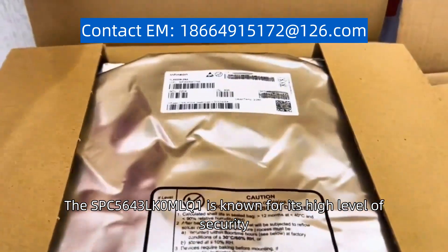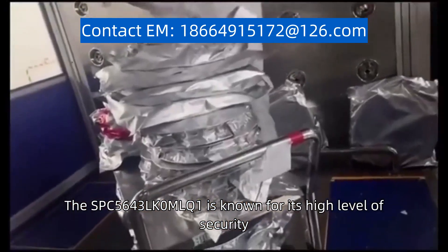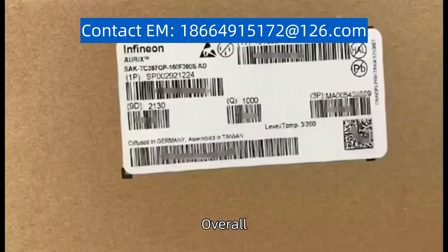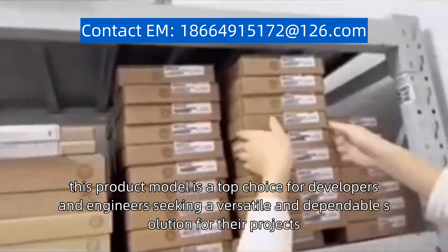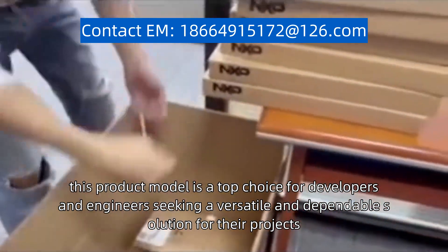The SPC5643LK0MLQ1 is known for its high level of security, making it suitable for applications that require data protection. Overall, this product model is a top choice for developers and engineers seeking a versatile and dependable solution for their projects.